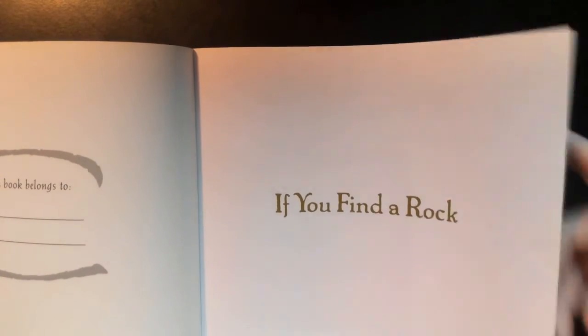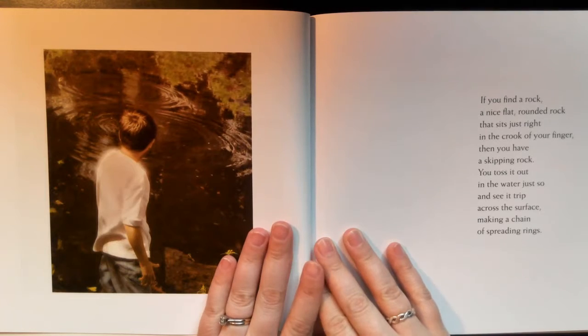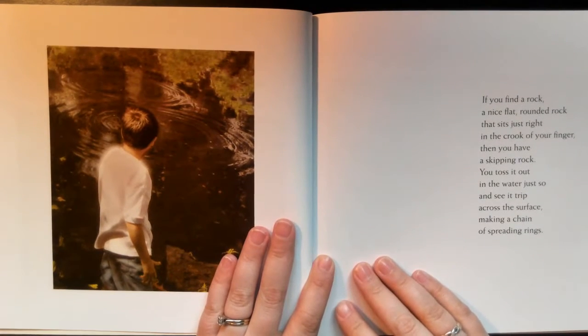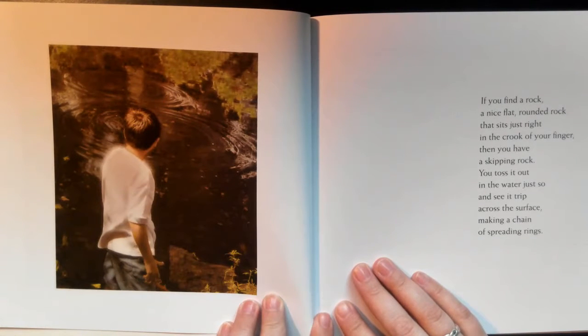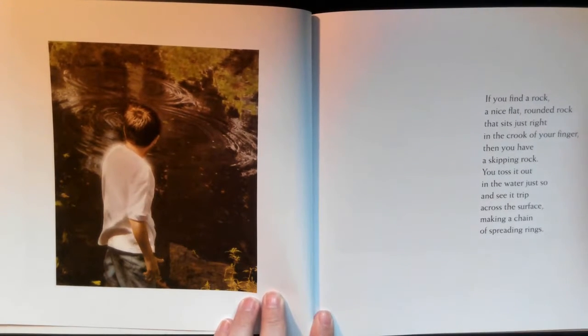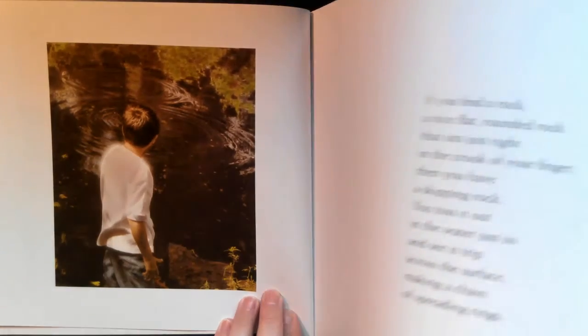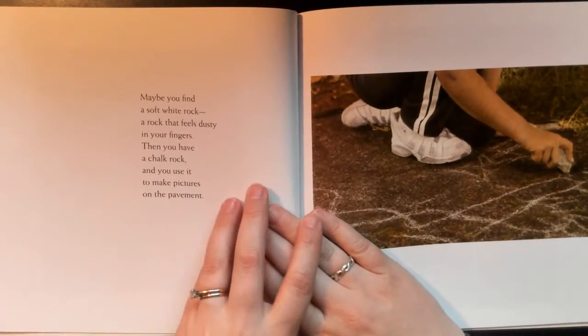If you find a rock — a nice flat rounded rock that sits just right in the crook of your finger — then you have a skipping rock. You toss it out in the water just so and see it trip across the surface, making a chain of spreading rings.